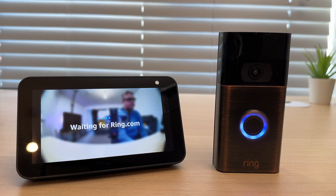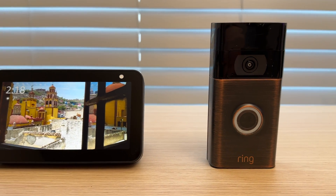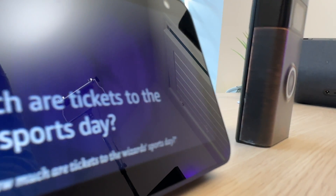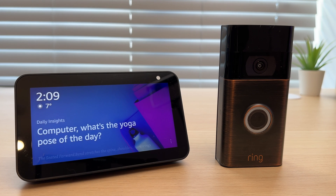Someone is at the front door. In this video I'm going to show you how easy it is to set up your Ring Doorbell and Amazon Echo Show 5 so that it will automatically alert you when someone is at the front door. Make sure you watch to the end of the video where I will show you other controls and features you can use, including commands so you can talk to and see the person at the door.